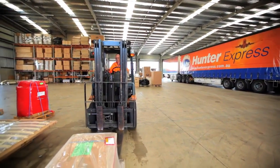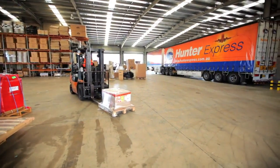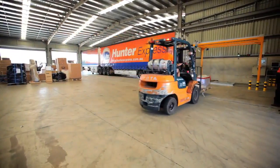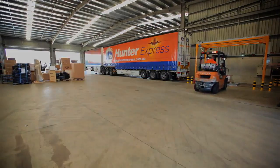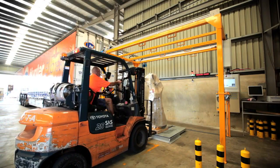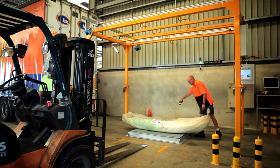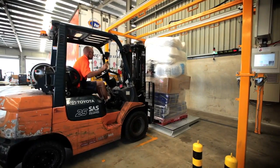With increasing pressure on profit margins and with limited space available in trucks and planes, knowing the precise weight and dimensions of all freight items is critical to any freight business. With regular shaped freight items, the CubiScan automatically determines the smallest cuboidal shape the item would fit into, satisfying strict National Measurement Institute legal-for-trade guidelines.